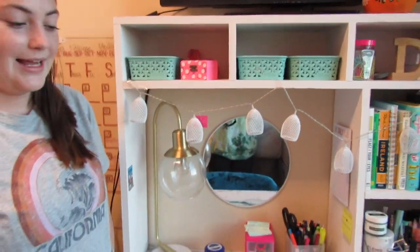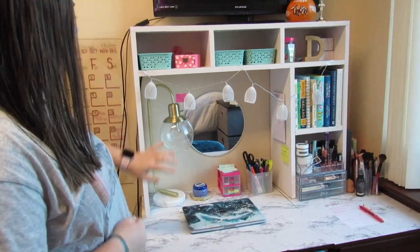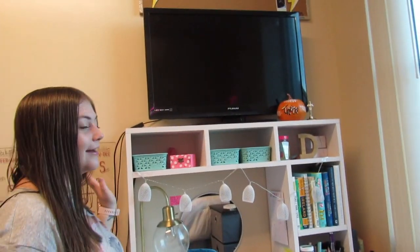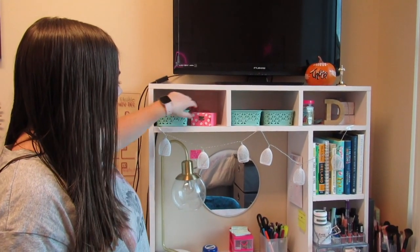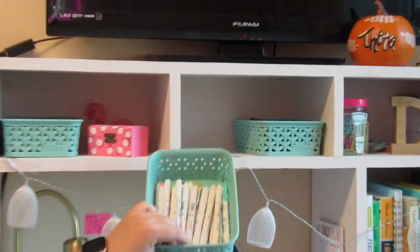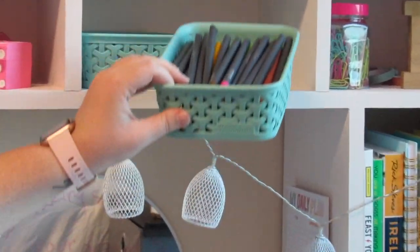Moving on to my desk area. I have this desk hutch, which my friend made me — you can't really buy it online, she just kind of bought the pieces and painted it for me. And then I have these little baskets I got from Target. This one I have pencils, and then I have my little pin box for my sorority. This one I have the best highlighters ever, and this one I just kind of have colorful pens, markers, stuff like that.